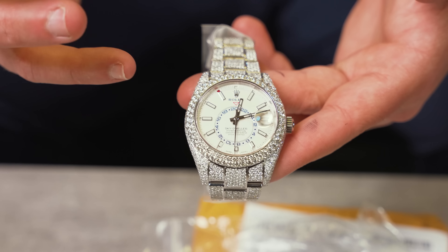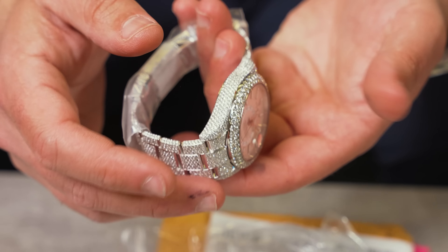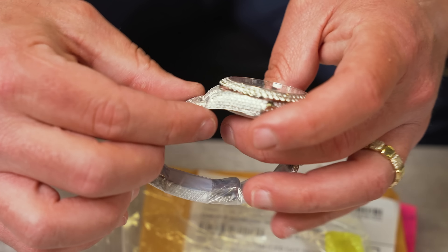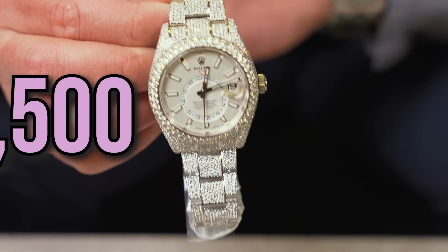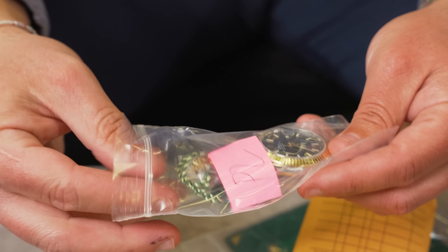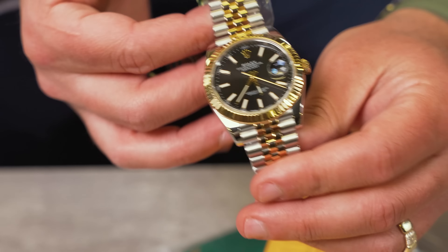For my flashy boys out there — a Rolex Sky-Dweller fully iced. Not something you see every day. It's sick — the watch is fully iced everywhere: full case, full sides, bracelet going all the way through. We're going to be selling this one at $26,500.